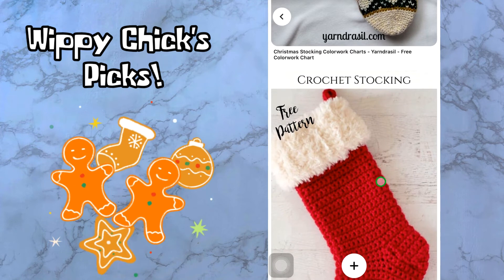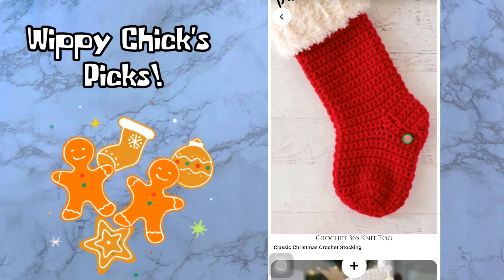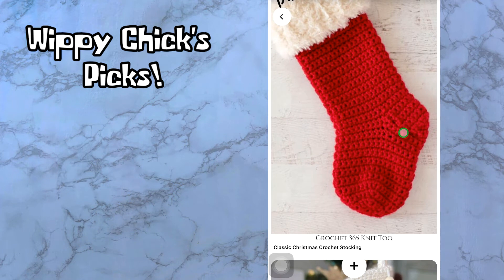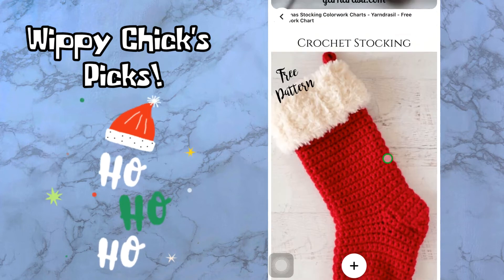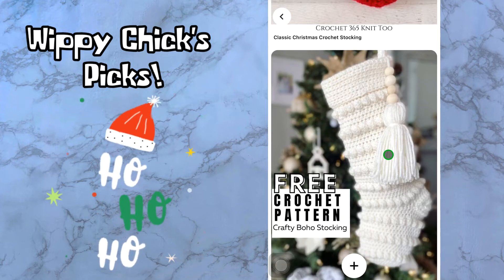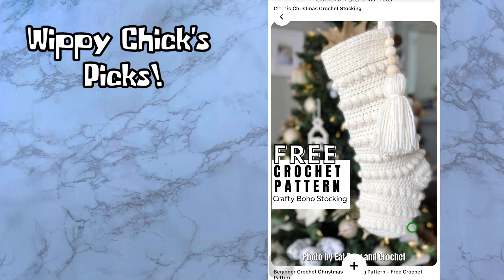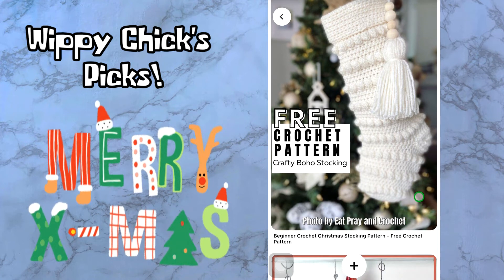Next is like the classic crochet Christmas stocking — all red with the white fuzzies at the top. This is by Crochet 365 Knit 2. Our next one is the Crafty Boho Stocking and I just love the long tassel on the back and the bobbles as well — really cute. This is by Eat Pray and Crochet.